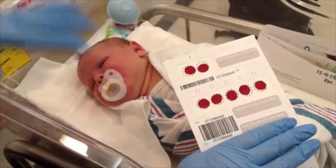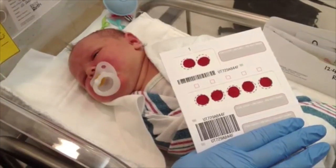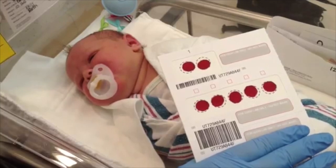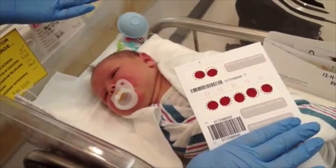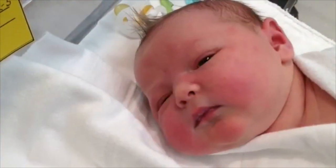So when we send this test in, baby will be tested for a bunch of different metabolic, hormone, and blood disorders. And then once those results come back, if there's anything wrong with baby, they'll notify the family about it and they'll get help right away.